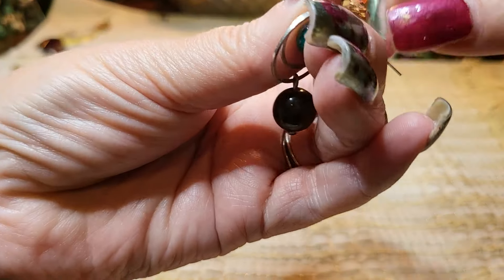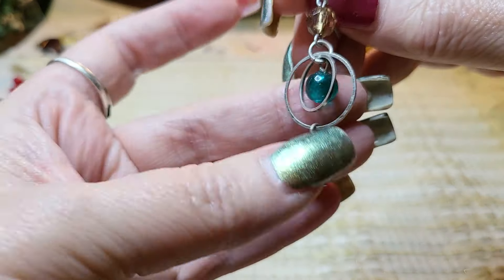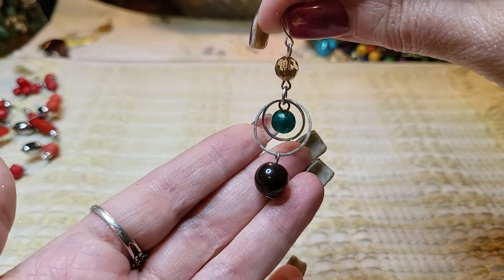We have another earring — this one is glass and this is acrylic. Oh, that's pretty — I hope we find the other one. I love how that glows.